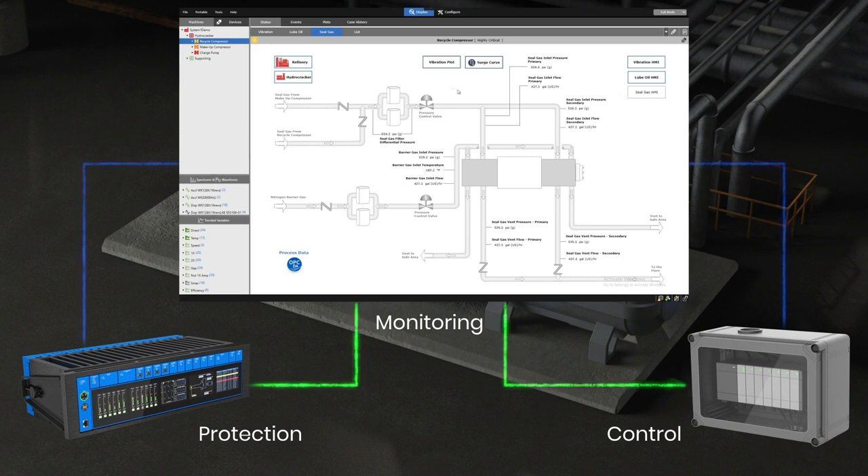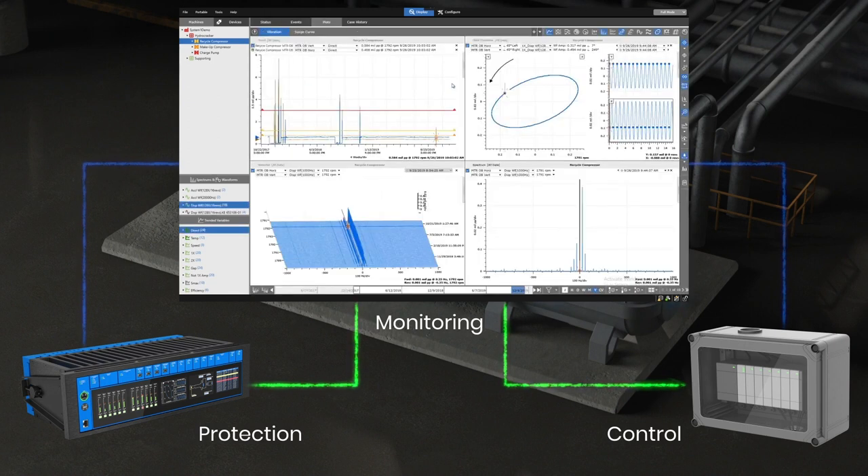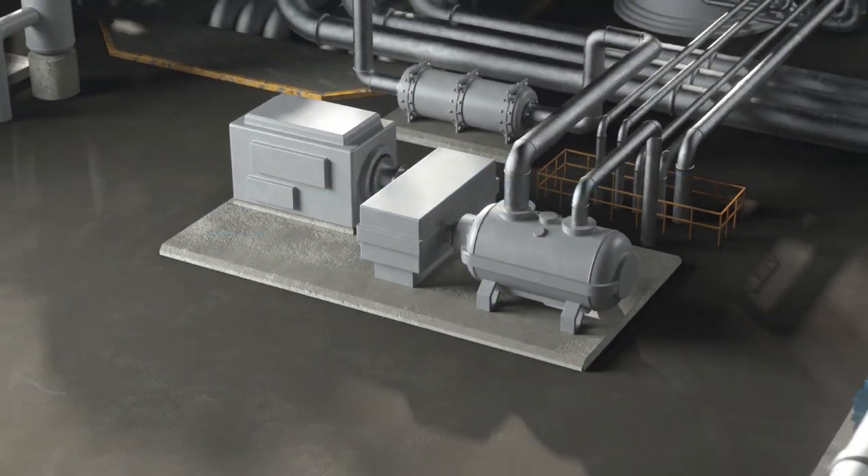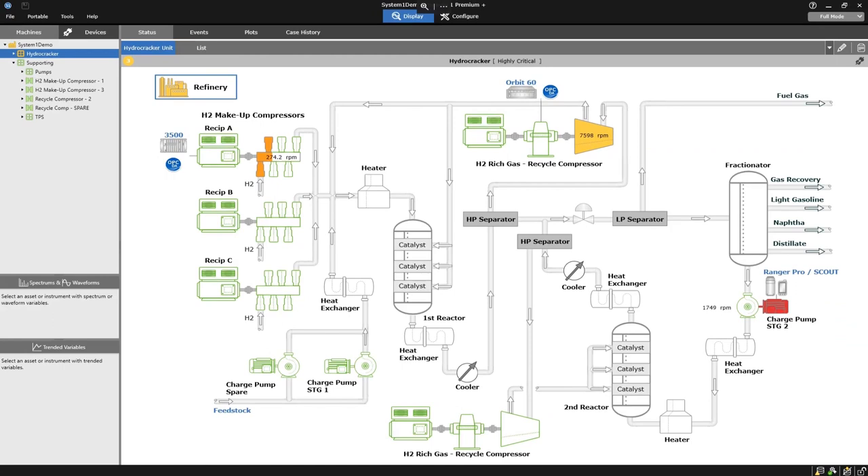System 1 enables you to proactively detect machine changes with its advanced alarm engine, correlates thermodynamic performance with mechanical and control data in real-time, and supports deep diagnostic evaluations for commissioning, overhaul, and post-trip analysis. With Bentley Nevada's proven turbo machinery toolset, you can rest assured that your most critical assets are not only protected, but are available to operate.